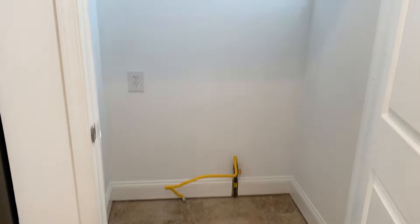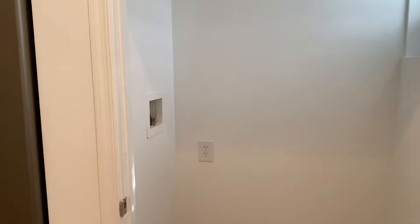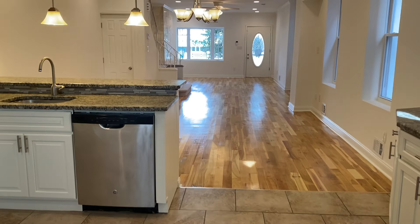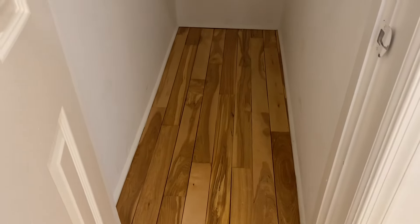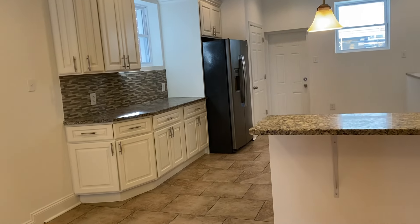Here are hookups for your washer-dryer. There's a gas line, a vent, and water hookups right there — hot and cold. There's also a closet here, right under the stairs. It's a nice little cubby to store anything and everything you could need to.